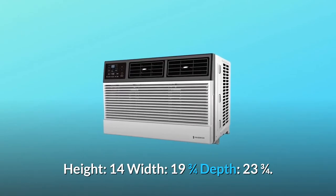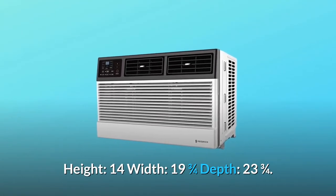Dimensions: Height 14 inches, width 19.75 inches, depth 23.75 inches.